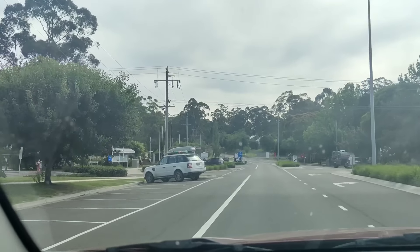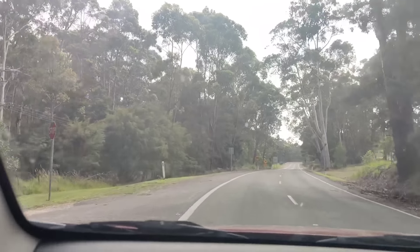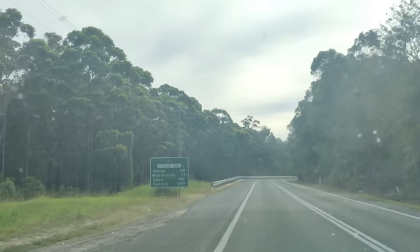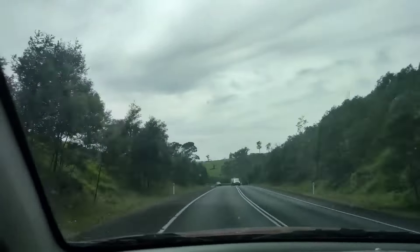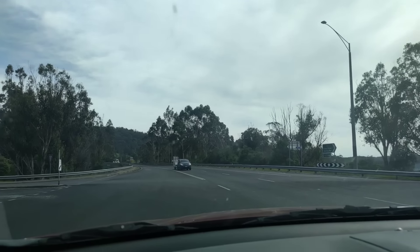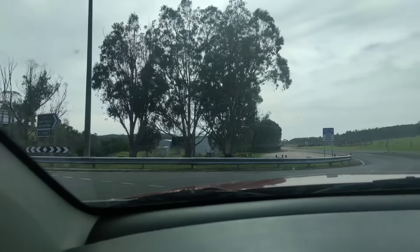We are already here past Kent River, which is a different town. From Kent River to Malakuta is about 53 minutes or 69.6 kilometers. We are ready to turn right in this area to go to Malakuta.